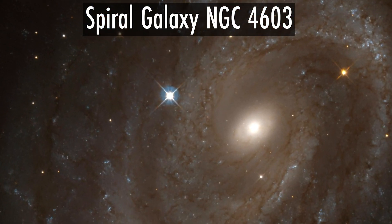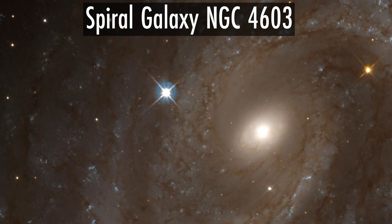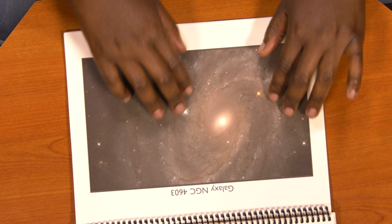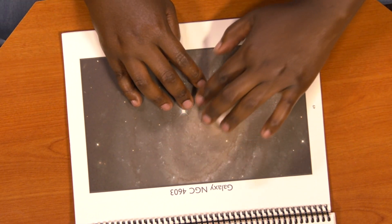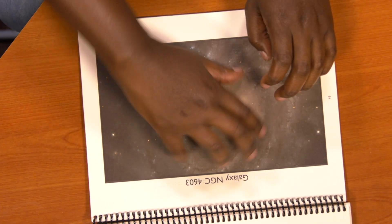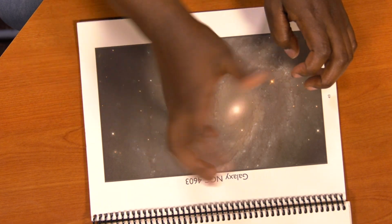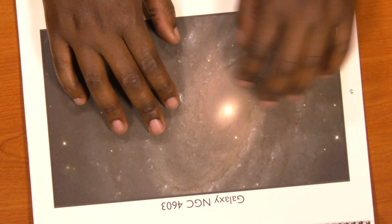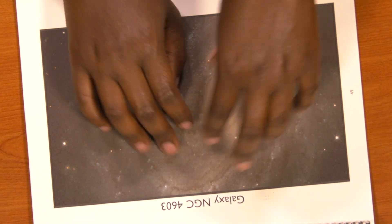Just almost like our Milky Way, it actually spirals out with almost three legs that spiral out. It's almost like you want to grab it and spin it — and that's actually what the galaxy is doing, is spinning. It either feels almost like a spider with legs, but you know that it's a galaxy in space.